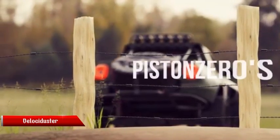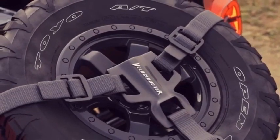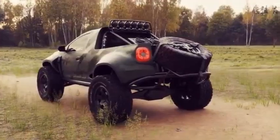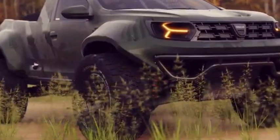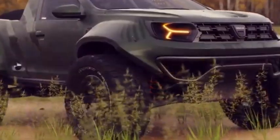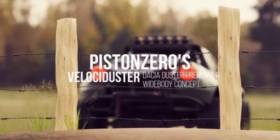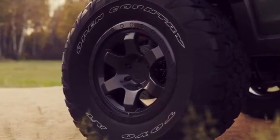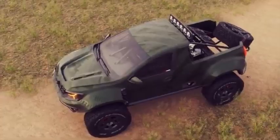The Velociter is a high-performance pre-runner truck designed for off-road racing enthusiasts who demand power, durability, and precision on rugged terrain. Equipped with a turbocharged engine, this truck delivers exhilarating speed and unmatched acceleration, making it the perfect choice for tackling challenging off-road courses. Built with durability in mind, the Velociter is engineered to withstand the toughest conditions — from rocky trails to sandy dunes.